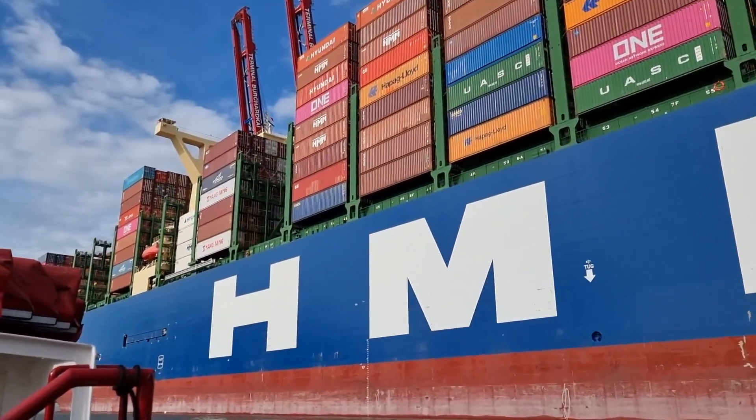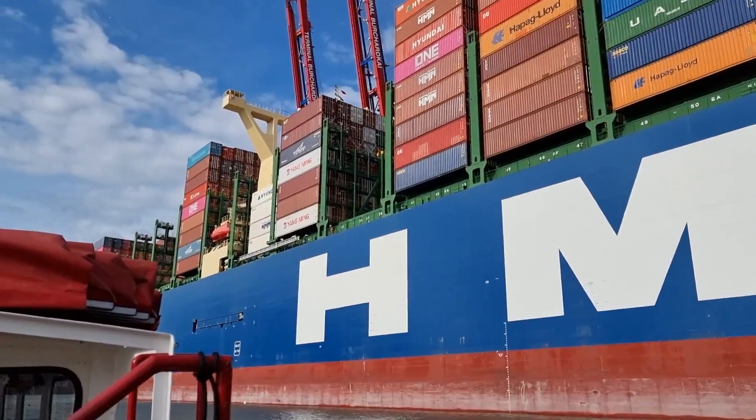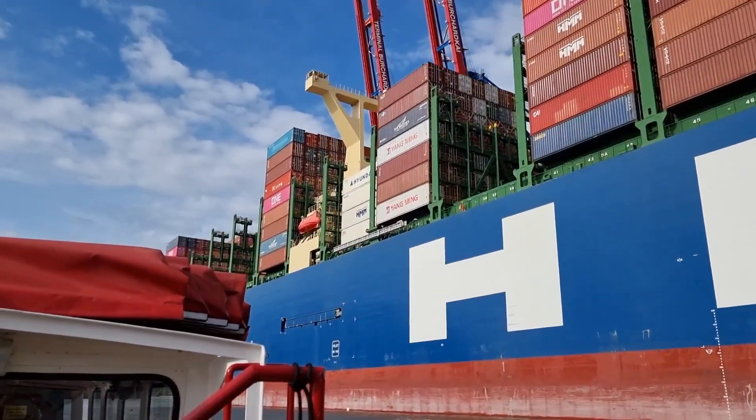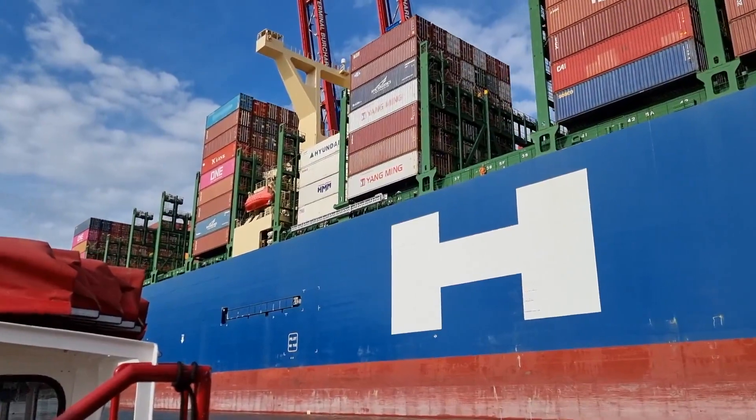You have to see it to believe it. And as I just passed the 13,000 TEU vessel, it almost looks like a mini one compared to this giant.